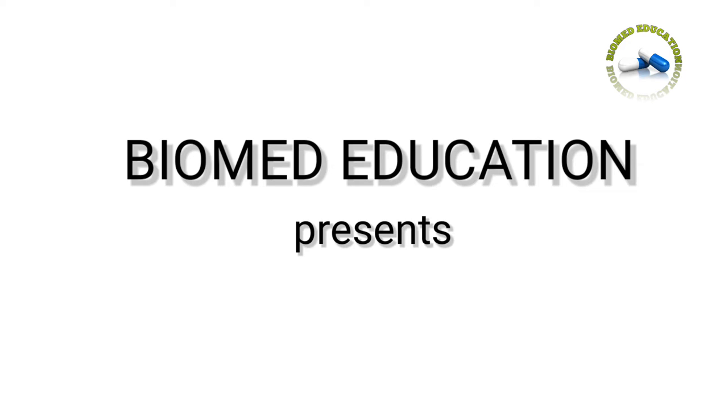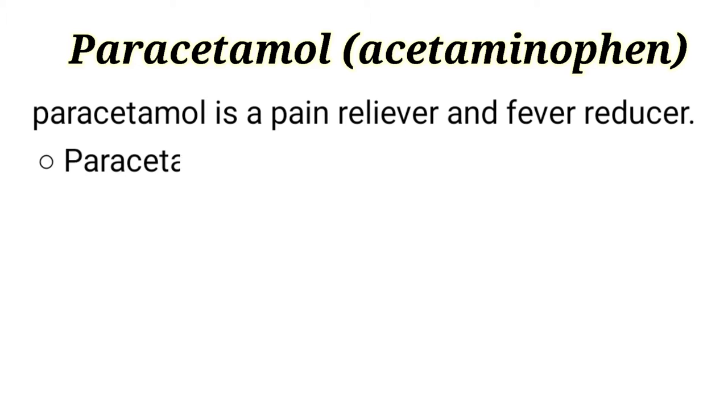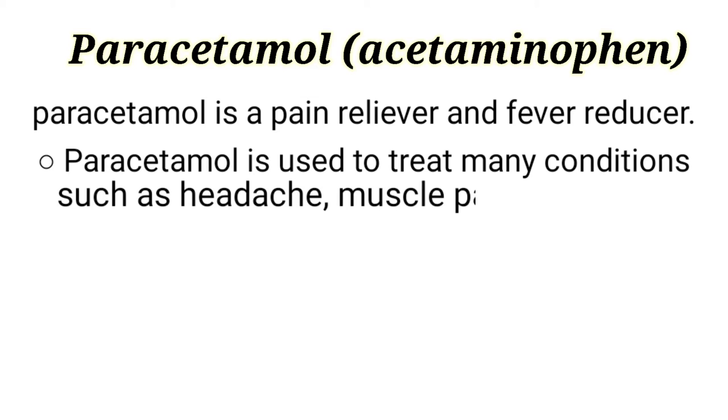Hello friends, do you know about paracetamol? Let's discuss about it. Paracetamol is also known as acetaminophen. Paracetamol is a pain reliever and fever reducer. Paracetamol is used to treat many conditions such as headache and muscle pain.